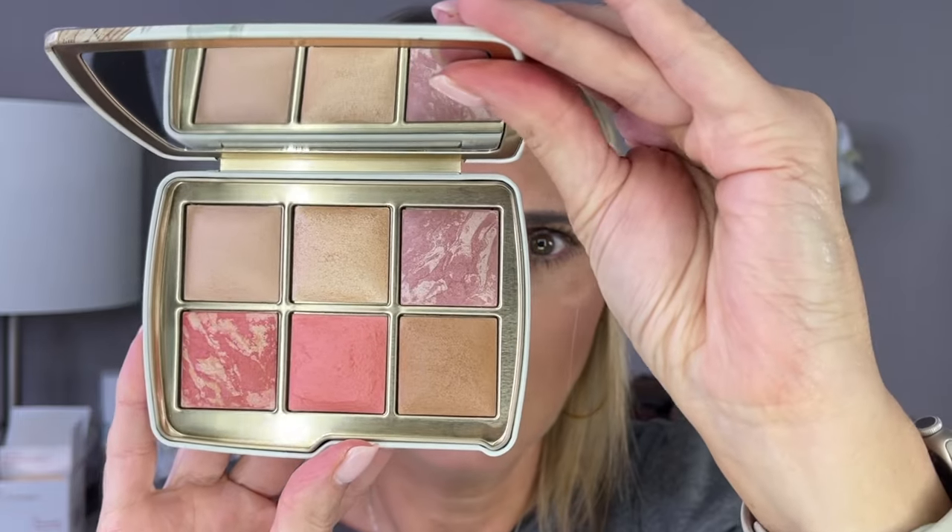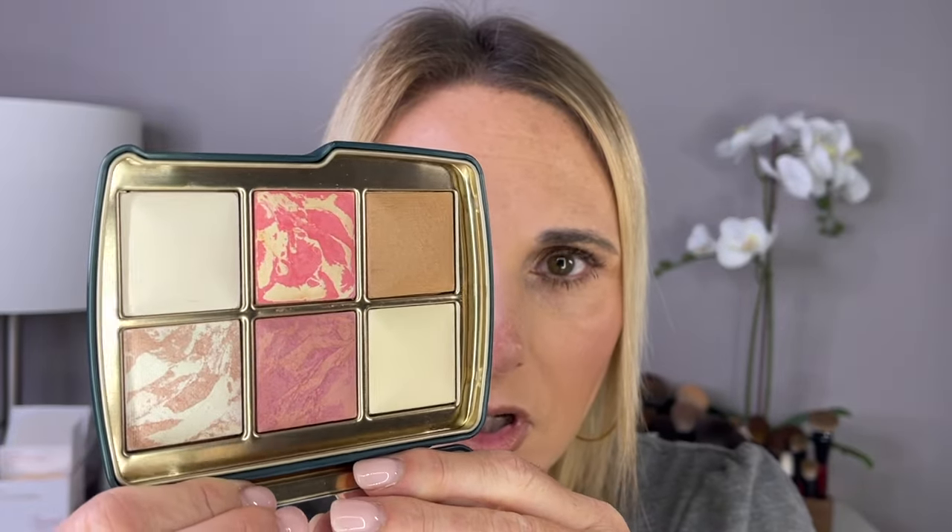I also picked up from Hourglass two of the new palettes — one of which I switched out the outer packaging on. Now these do have some repromoted shades — I should just come to expect that with Hourglass — but I love the Hourglass formula, so even if there are shades I already have I will still use them. Here is the Jellyfish palette. I pick these palettes up every year and I absolutely love them. I cannot wait to swatch these and play around with them.